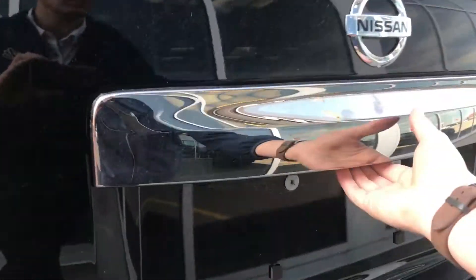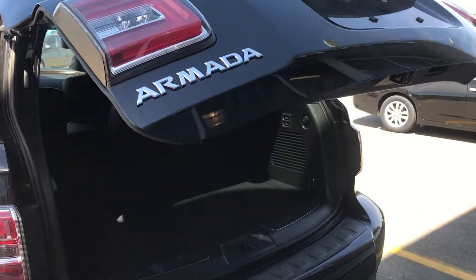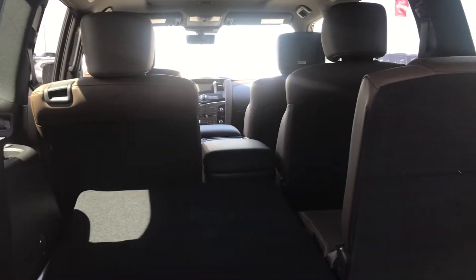Also this car comes with an automatic liftgate. With both seats down it's going to be double the room, double the cubic feet than a Land Rover, and these seats actually go down electronically so you can press this button and put the seat down.